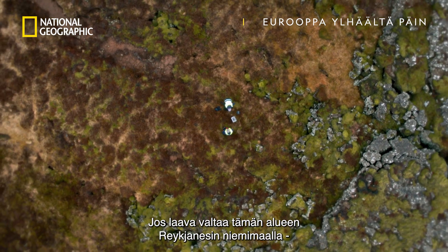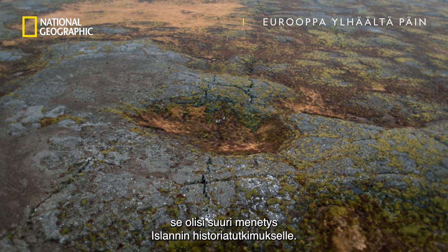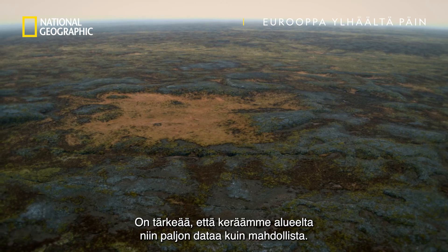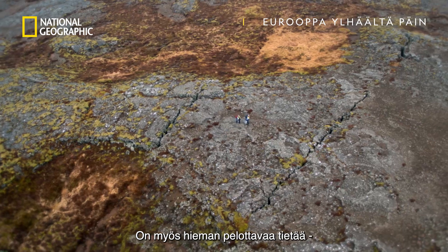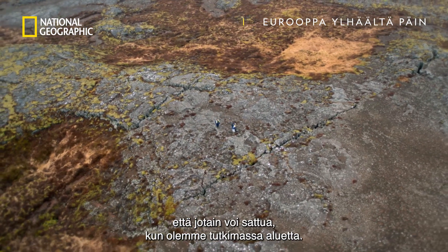If lava consumes this site on the Reykjanes peninsula, it will be a great loss for Iceland's historical record. It is important that we work quickly to gather as much data as we can on the sites. It's also a little bit scary knowing that something might happen while we are actually surveying the sites.